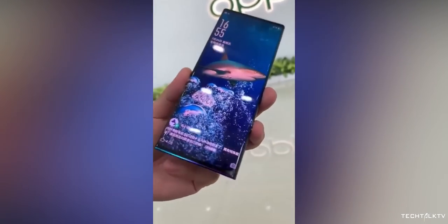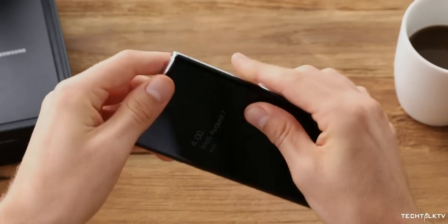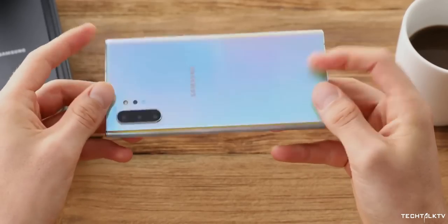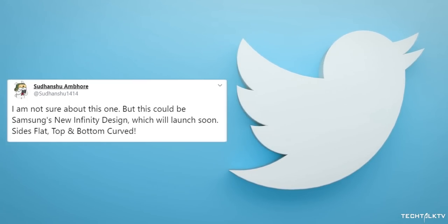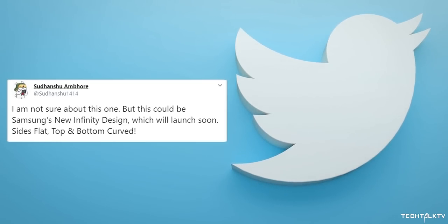That changed recently though, as other competing smartphone makers have launched curved display smartphones. Anyway, the next logical step for Samsung is to bend the display on top and bottom, and that's exactly what we are hearing on the internet. A leaker named Suthanshu, who has a decent track record, is saying that Samsung is preparing to launch a smartphone with curved displays on top and bottom, but flat sides.